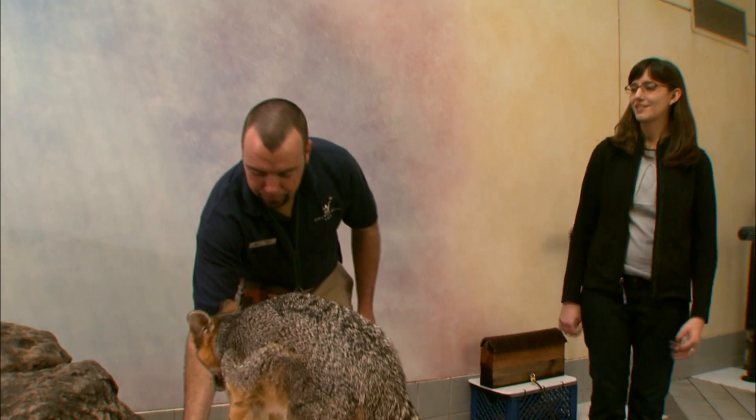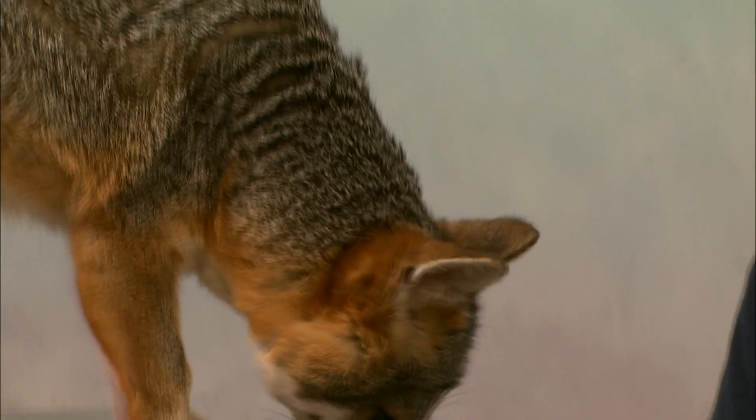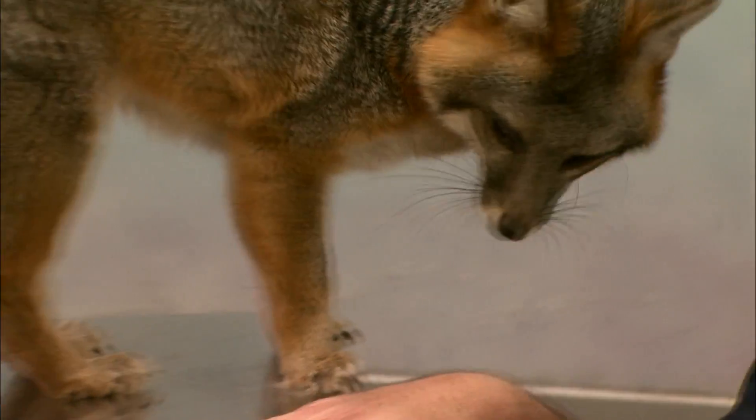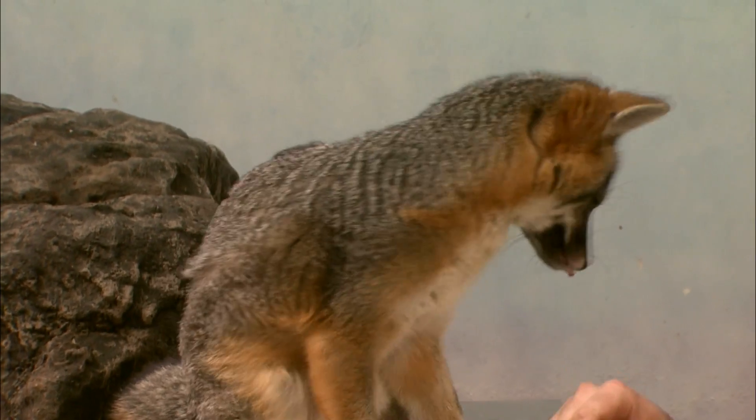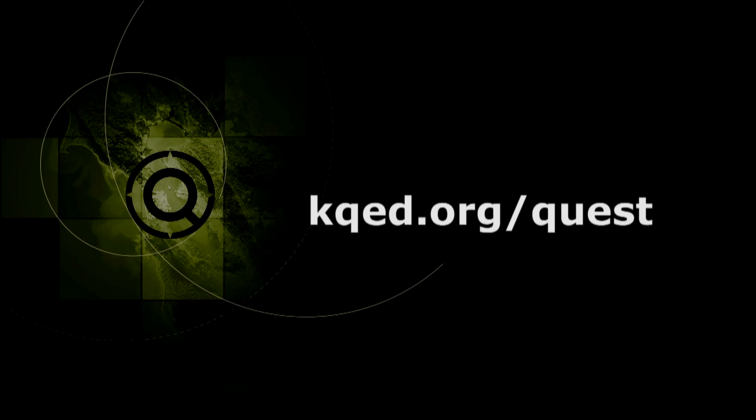So is the gray fox something people can see if they come to the Lindsay? Absolutely. More than welcome to come through and check him out and learn not only more about him, but also about how we can take care of foxes out in the wild as well. Thank you.